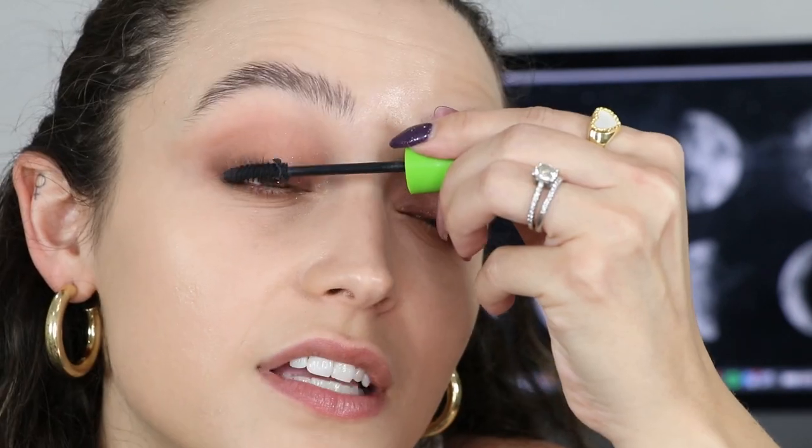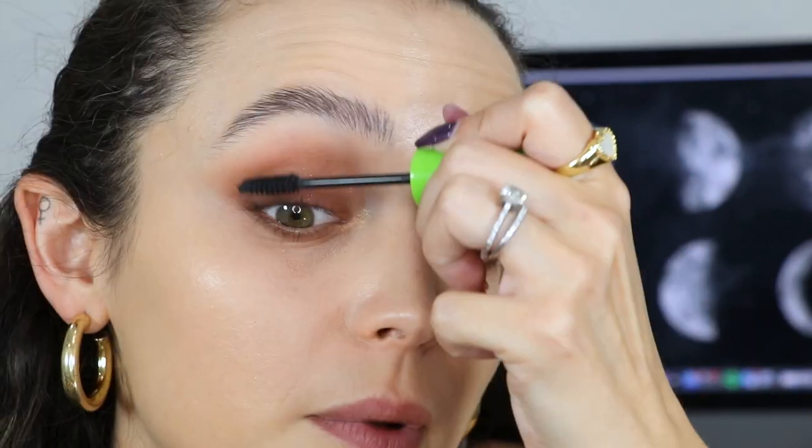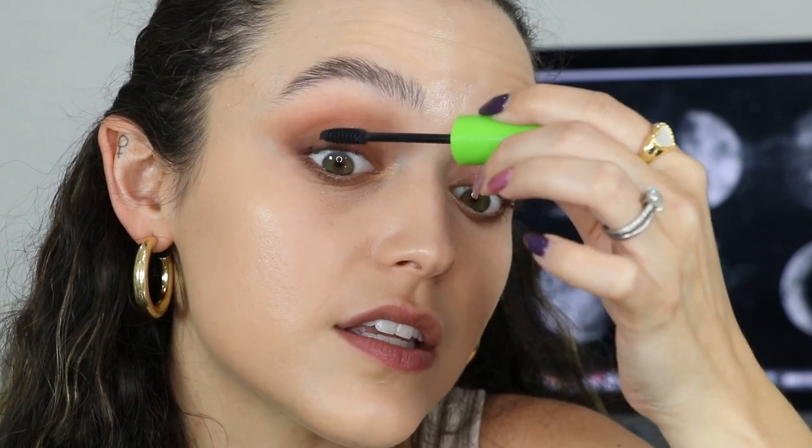Even though this mascara isn't necessarily my favorite, I still think the story behind it is so cool. I actually bought this on Amazon and I think I got a pretty dry crusty one - I've used the Great Lash mascara before but this one is so dry. It's like falling in chunks, little hard balls are falling all over my face - I can't even put this on! I 100% purchased an old one because it's like... I feel like I bought one from 1971. It is so dry.